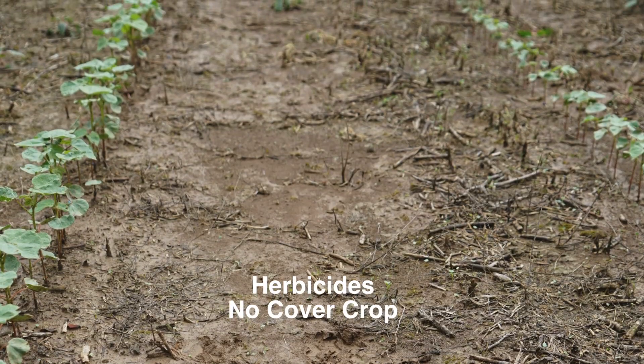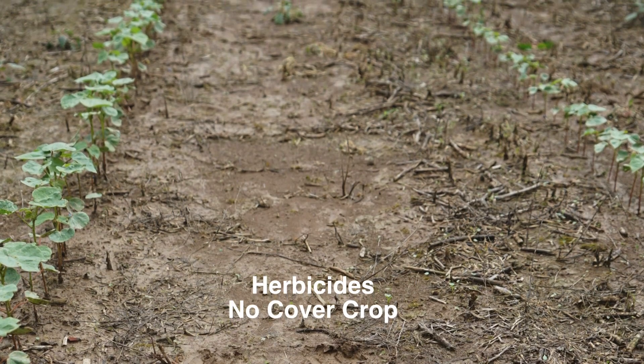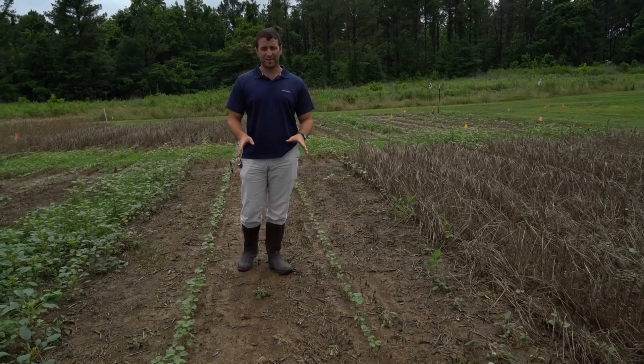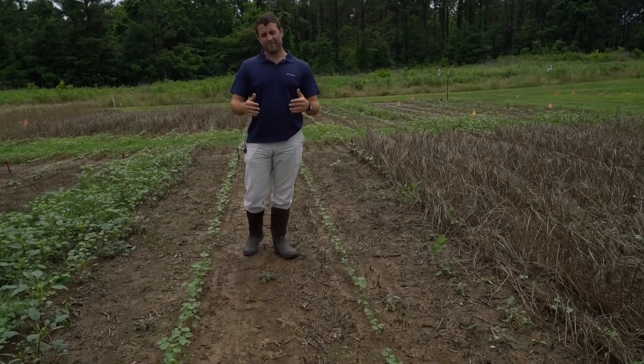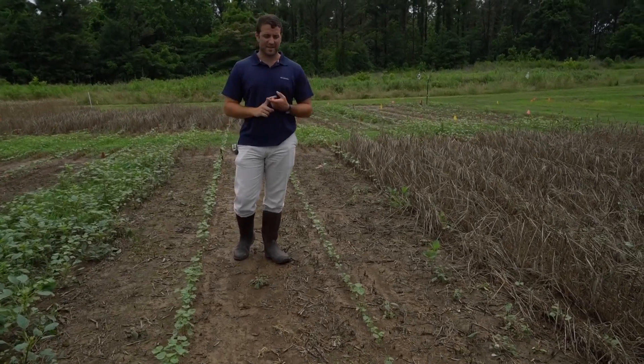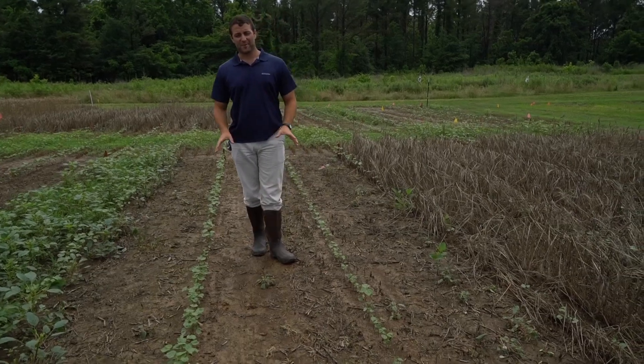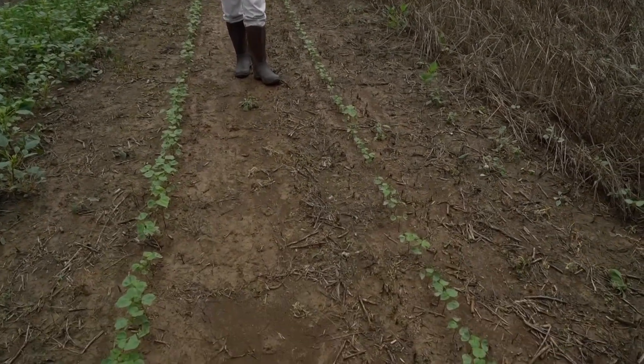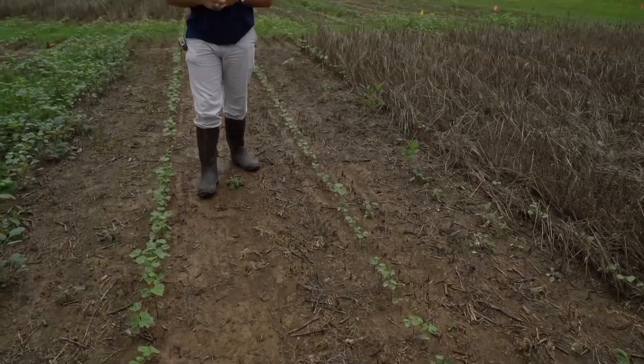We can grow cotton in a more conventional system. This is without a cover crop — we had a pre-emergent application of Reflex and Direx, then followed up with an application of Xtendimax and Roundup, and we do have really good control in this system. We can achieve the same control in a system that had a cover crop prior to planting.